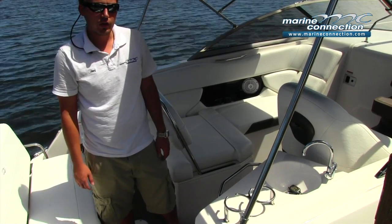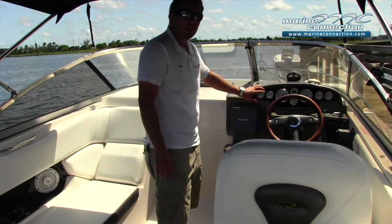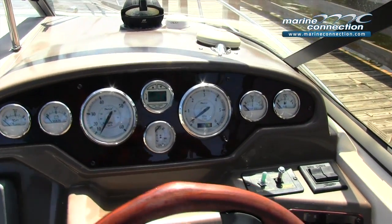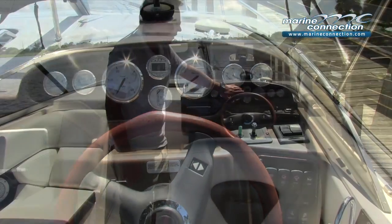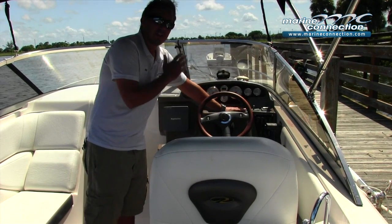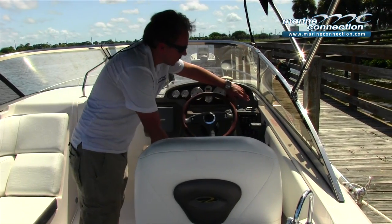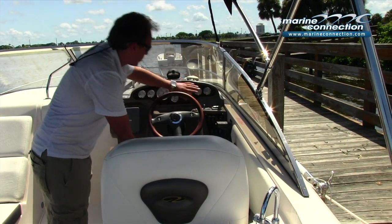Let's take a look at the helm. Up here, there's very nice wood accenting on the gauge clusters — nice and easy to read Faria gauges, a digital depth finder. This boat is equipped with a remote spotlight, so you have controls here for that, trim tab controls, and 12-volt accessory switches.